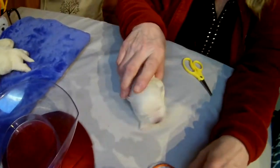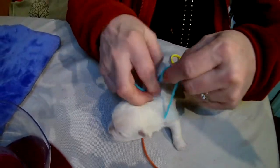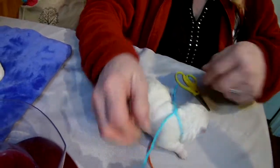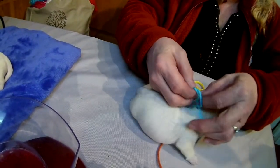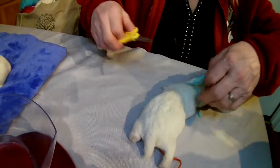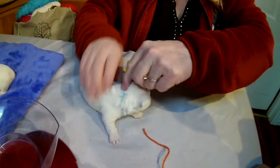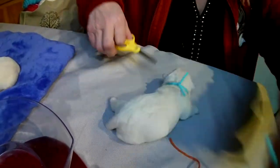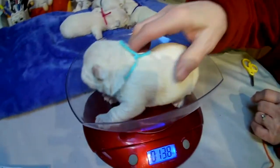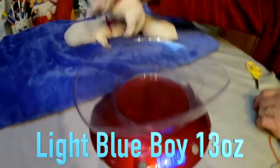Another boy — that might be the baby blue. Light blue. Again, this is Bailey's litter, born on November 8th. Bailey's baby blue — she looks nice. 13 ounces. Is she the biggest one?